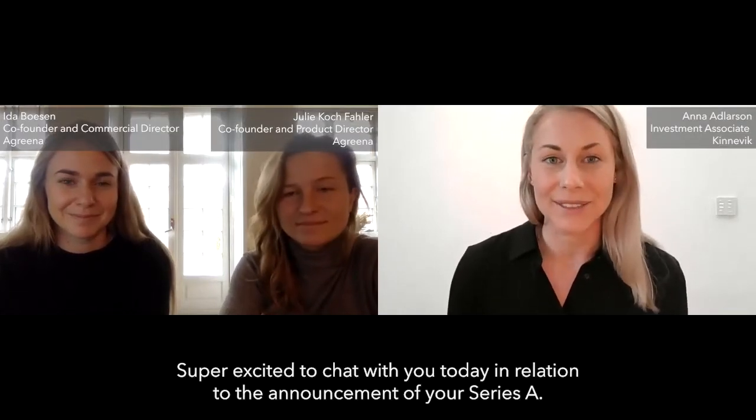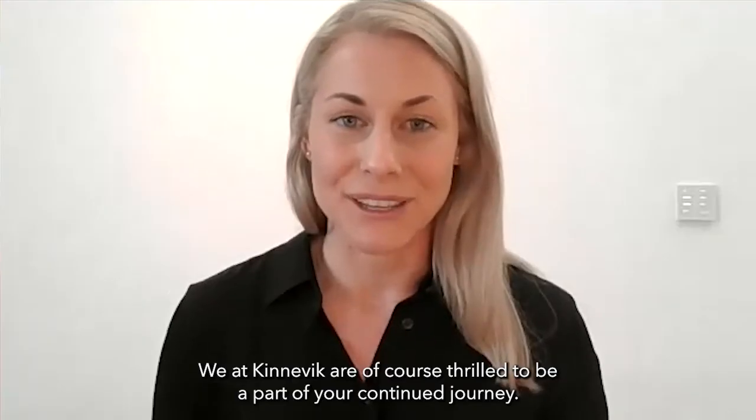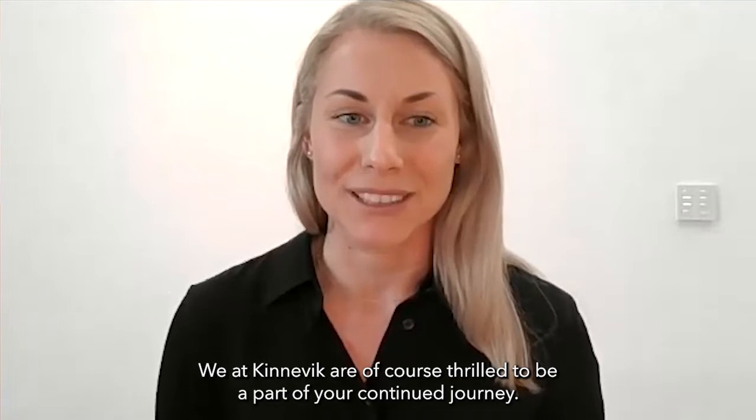Hi Ida. Hi Julia. I'm super excited to chat with you today in relation to the announcement of your Series A. Congratulations. Thank you very much. We at Junovik are of course thrilled to be a part of your continued journey.